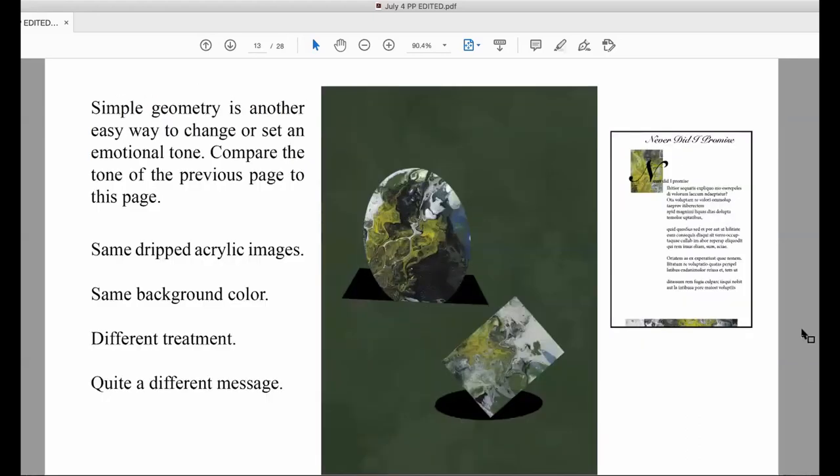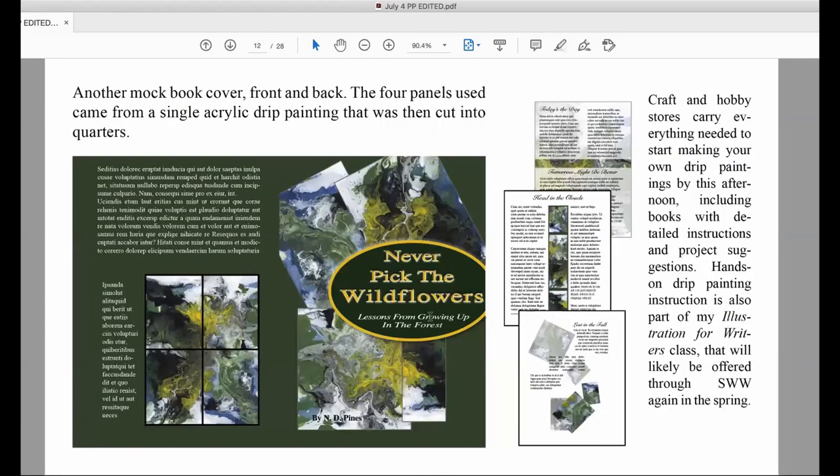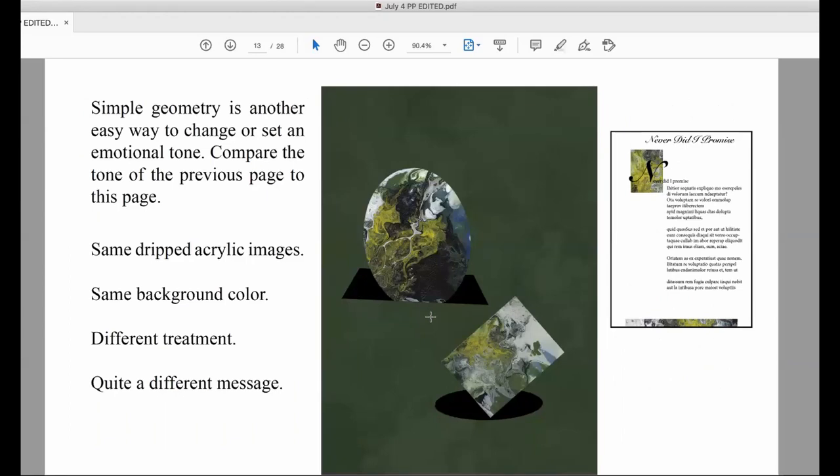Another way bits of the same painting can be used shows how geometry changes the mood. If you compare this to the tone of the previous page, it evokes a completely different emotion. These are the same drip acrylic images clipped into shapes, the same green background color, just a different treatment — and it sends quite a different message regardless of whether it has words or not. Now I'm going to move on and show you some examples of actually published illustrated memoir, poetry, and prose.